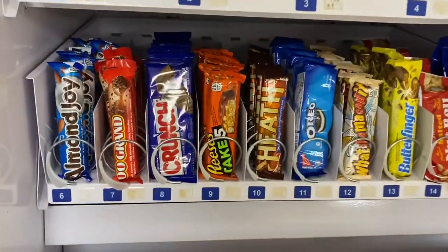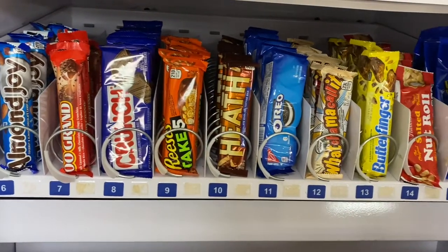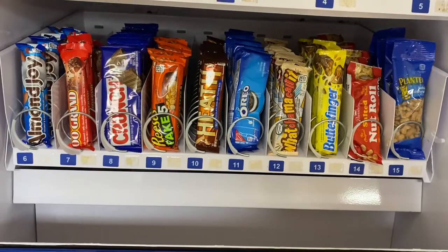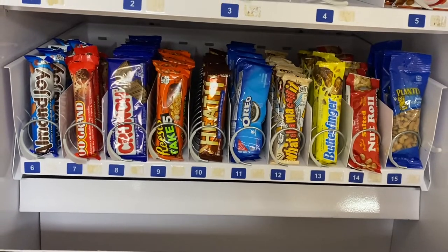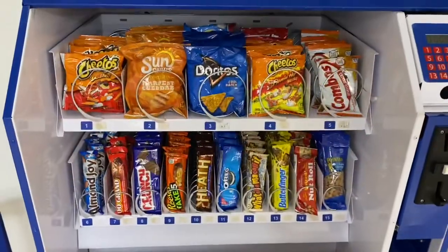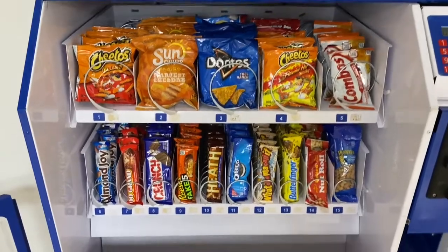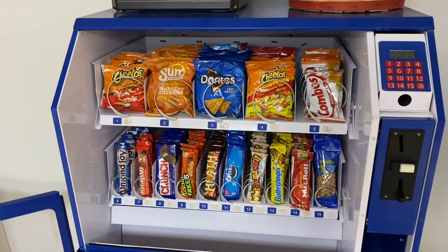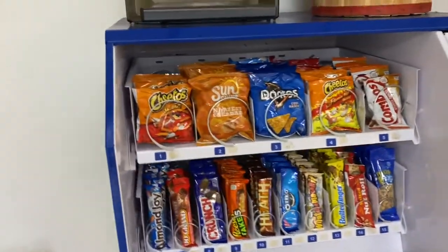Some of them have been doing really good. $100,000 bars and Whatchamacallits have been doing good at a couple locations. Nutroll's doing good. That's what the bottom half looks like. Went ahead and stocked up the top — that's what that looks like. Going to try out the Combos, got some Sun Chips. This thing's ready to go.